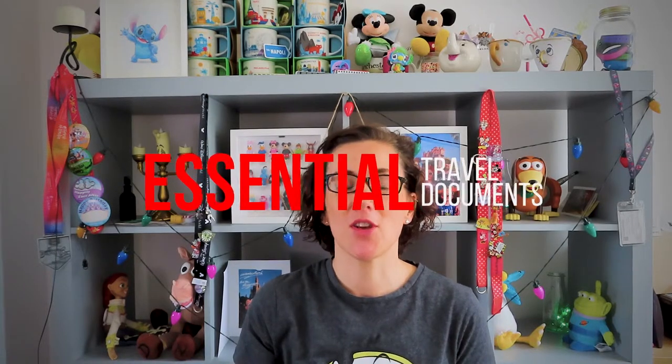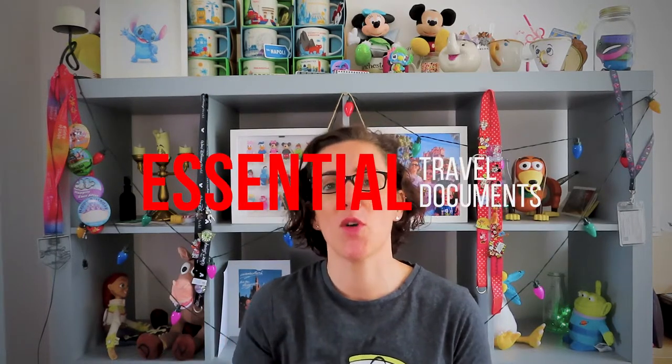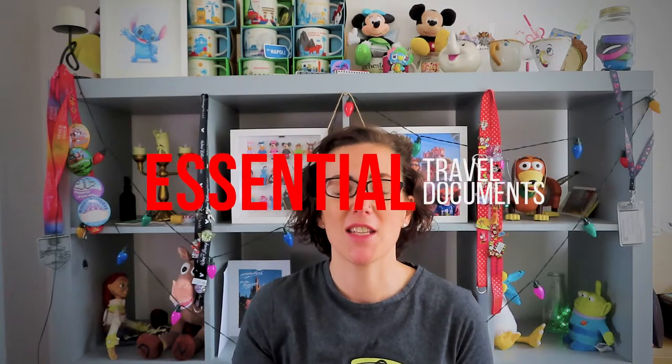Hi guys, it's Diane here from UK Disney Vlog. Welcome back to the channel for all those that are subscribed, and if you're not subscribed yet, why not? Go and do it. So today is a super quick vlog and it's very useful for anyone that has never travelled before, never travelled to the US or gone to Walt Disney World in Orlando. This is about useful documents — what travel documents and essential items do we need to take with us.